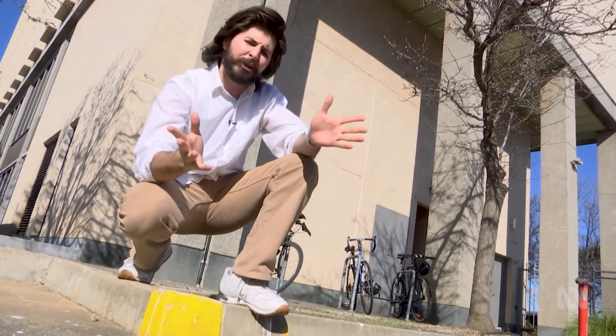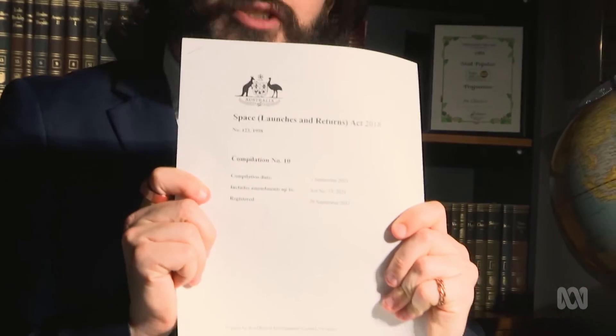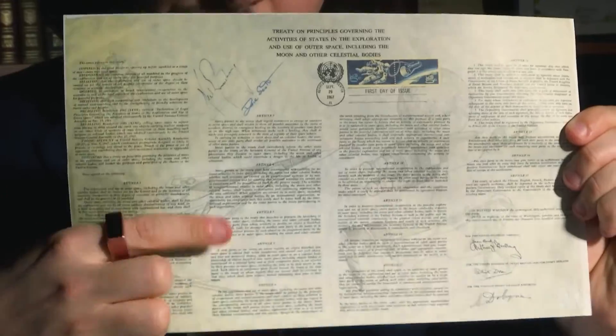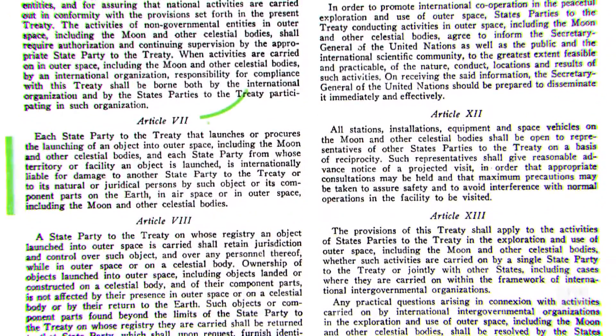It begs the question — who's responsible for the junk and whatever happens to it? Well, let's turn to the law. Here in Australia, our space junk laws are laid out in the Space Act of 2018, which is based on the principles in the 1967 UN Outer Space Treaty — an agreement between 113 nations on all things space. Article 7 is the one we're interested in. It basically states that as long as it's a country that's signed up to the Outer Space Treaty, whoever launches it is responsible for dealing with it, including compensation for any damage or deaths.